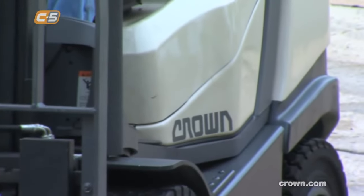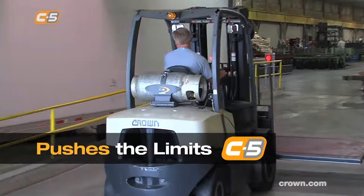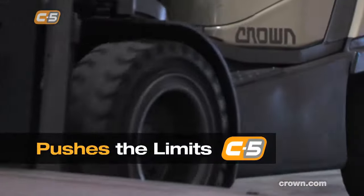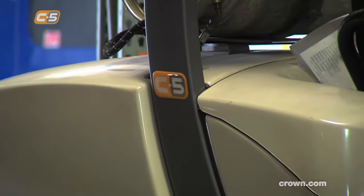Take a look at Crown's IC solution. It pushes the limits of just how good IC can be, and gives you revolutionary results and industry-leading power. That's the Crown C5 series.